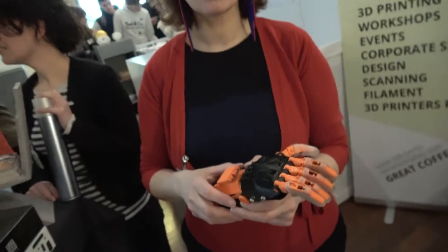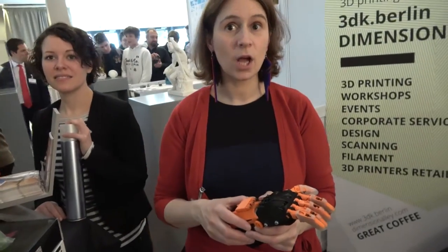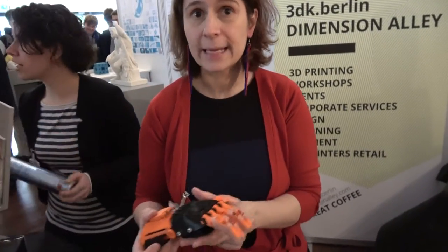This is not our project — this is the Enable Project. The idea is to match up those who need a prosthetic and don't have the money for it with those who can make it. It's not a mass production idea — it's an individual, customizable item. In some countries insurance pays for it, but in others it doesn't.